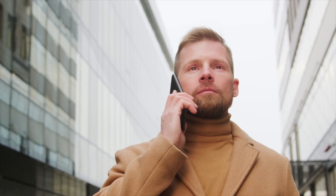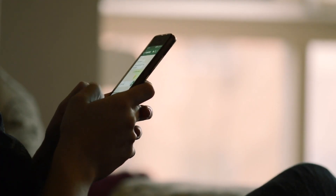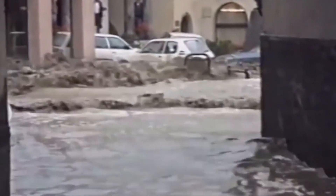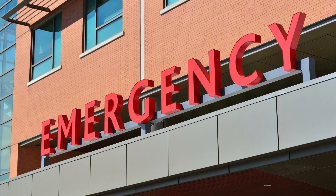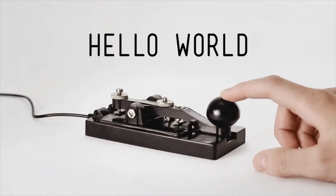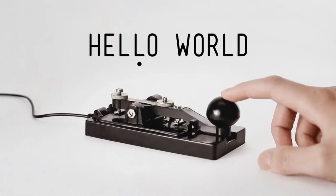But why even bother learning it during an era where we can literally call or text anybody around the globe within a matter of seconds? Well, what about a catastrophe happening? No electricity, no internet, nothing. What can you do in case of an emergency? The answer is simple: Morse. You don't need electricity or any technology at all for Morse to work. That's what makes it so powerful.